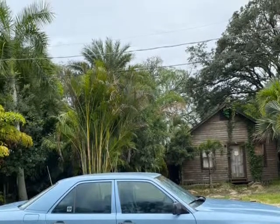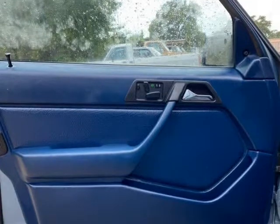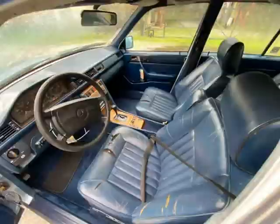Clean, straight body and frame, rust free, clean title. AC does not work, driver window does not work. It does run and drive; odometer is also inoperable.